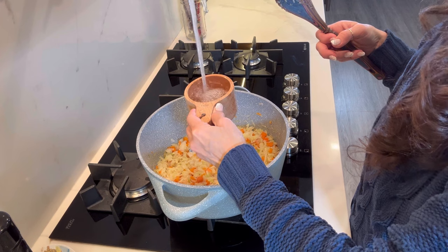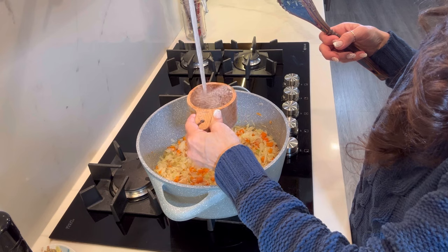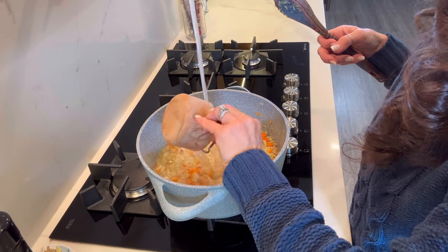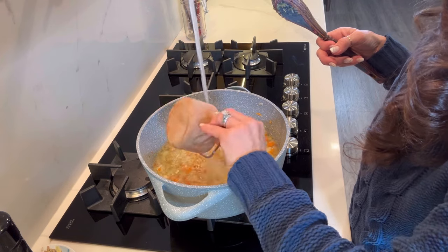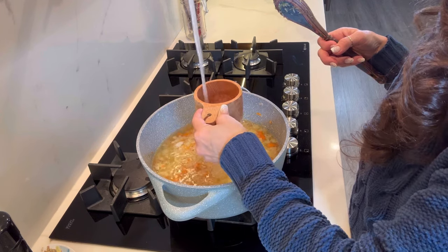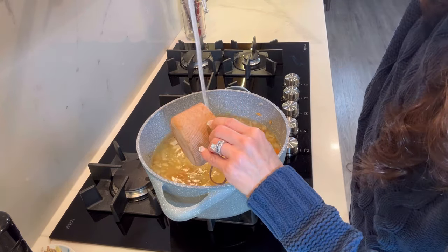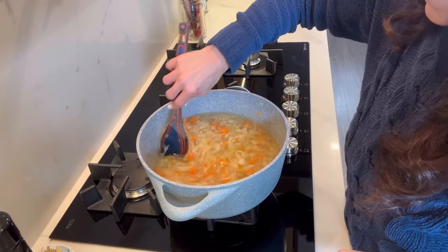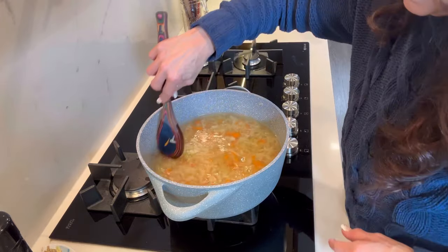I'm trying to make four gigantic bowls of ramen and we're going to need quite a bit of water because we have the noodles coming up. Let's call it eight cups of water. Hopefully that helps you — make sure you have your heat really cranked up.